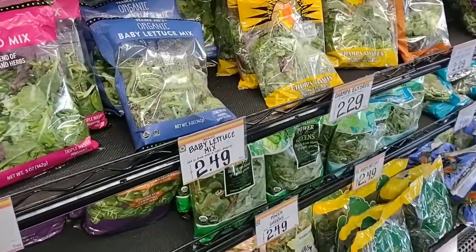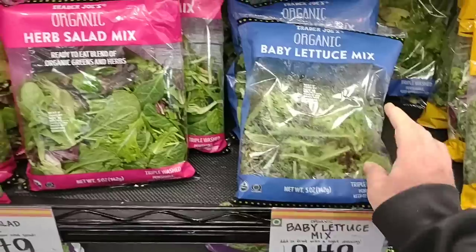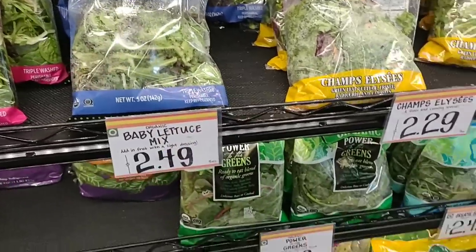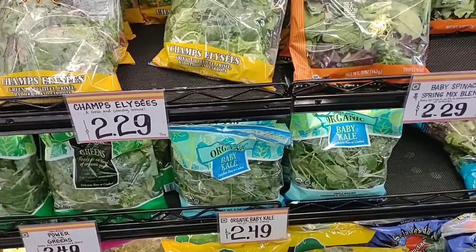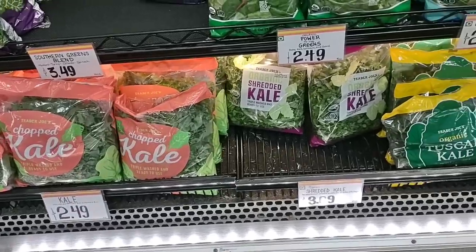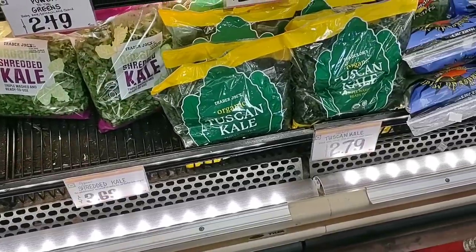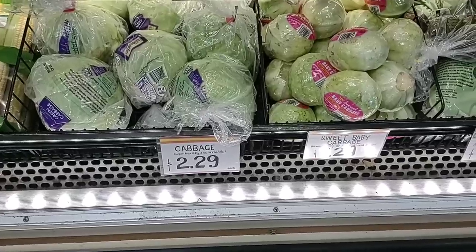They've got some different bagged salads and mixes. You know how I feel about bagged lettuce — I like just cutting up my own. But these don't look bad at all really. I just feel like it has a weird plasticky taste. I'll buy spinach in a bag every now and then — that seems fine. Three different kinds of kale here: organic shredded kale for $3.69, which is only 10 ounces and a little pricey. They have Tuscan kale for $2.79 a bag — also 10 ounces. Cabbage seems a little pricey at $2.29, but again, looks very good.